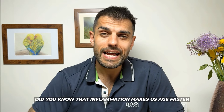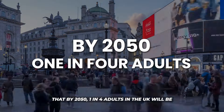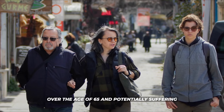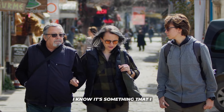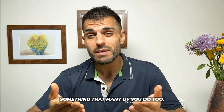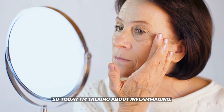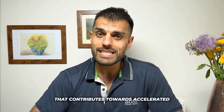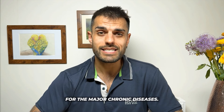Did you know gin makes us age faster, or that by 2050 one in four adults in the UK will be over the age of 65 and potentially suffering the negative impacts of early aging? Today I'm talking about inflammation — chronic low-level inflammation that contributes towards accelerated aging and increases our risk for the major chronic diseases.